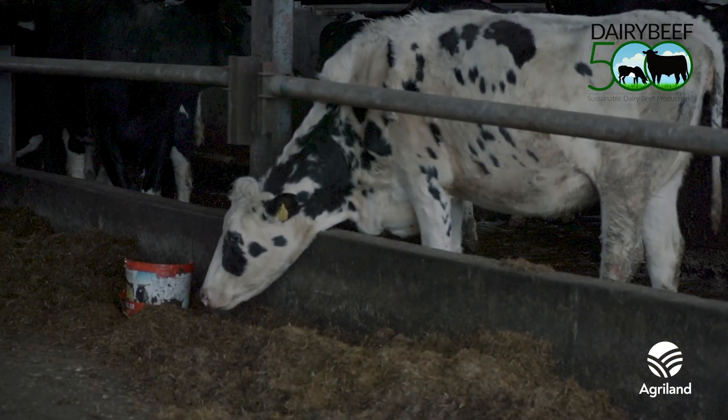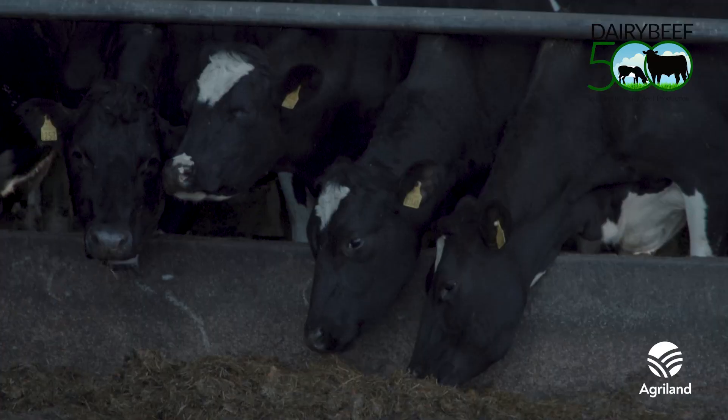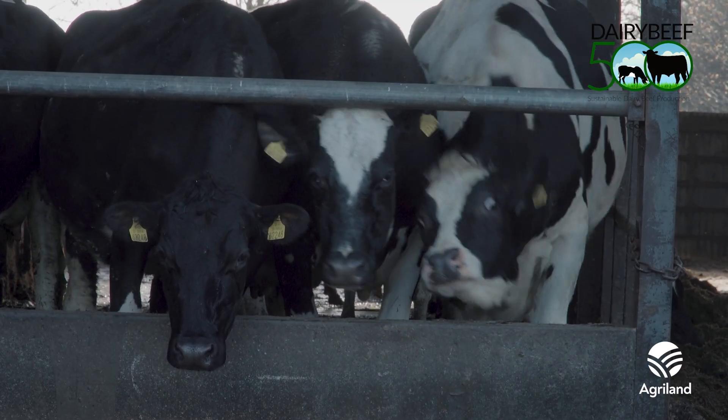Farmers purchasing animals for beef production should request information on the CBV. It is available through the profile section of the ICBF Herd Plus account, and it is planned to be on market boards in the future.